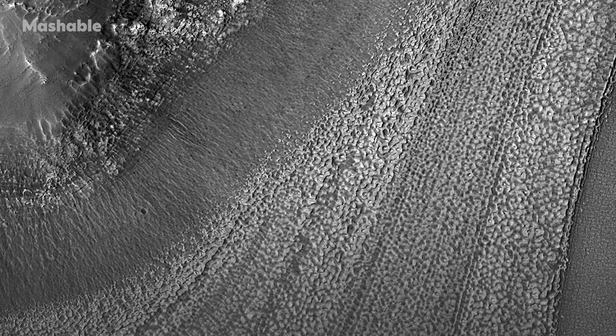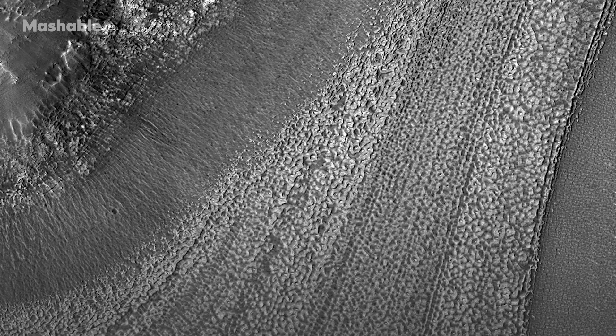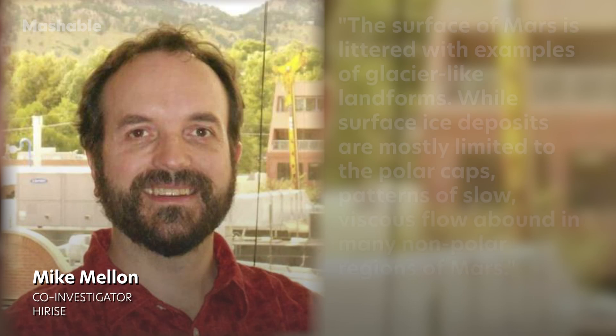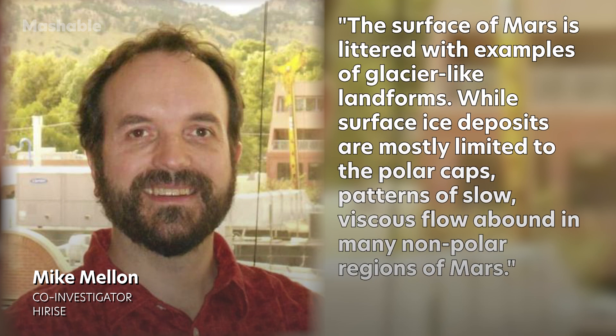Frozen ice doesn't only exist in the frigid Martian poles. Mike Mellon, a Mars geologist and co-investigator of the HiRISE project, explained the surface of Mars is littered with examples of glacier-like landforms. While surface deposits are mostly limited to the polar ice caps, patterns of slow, viscous flow abound in many non-polar regions of Mars.